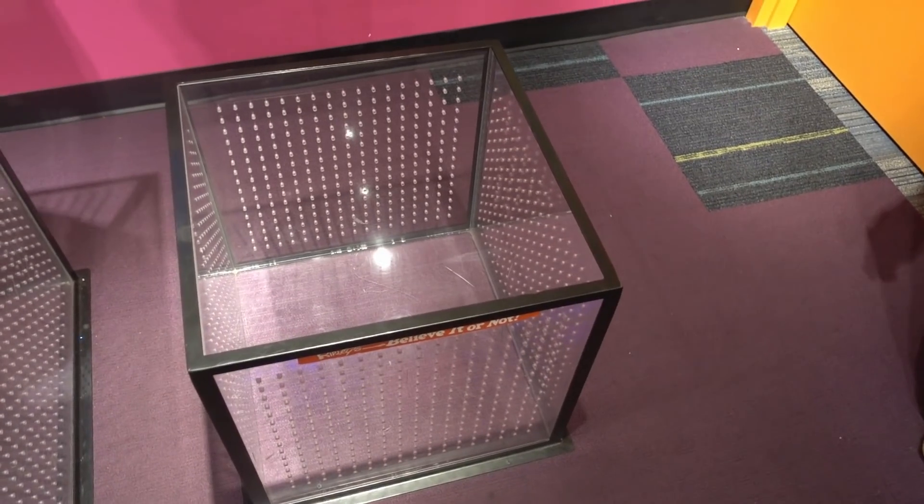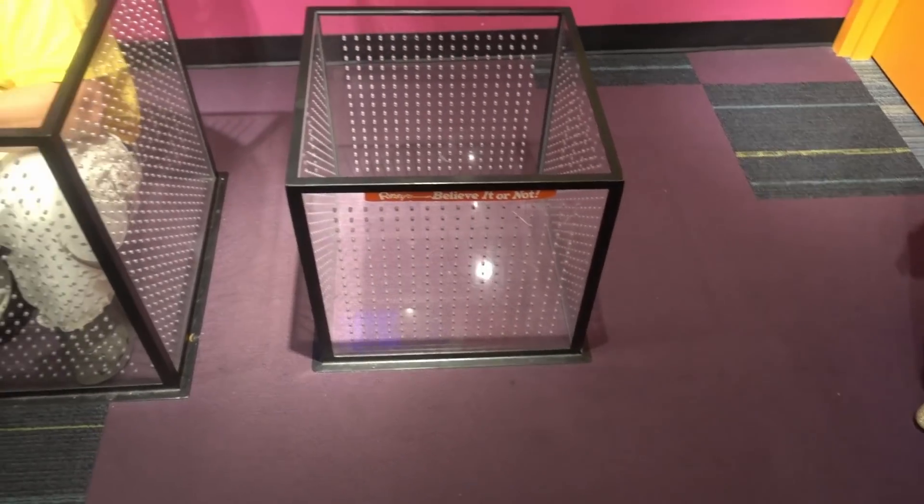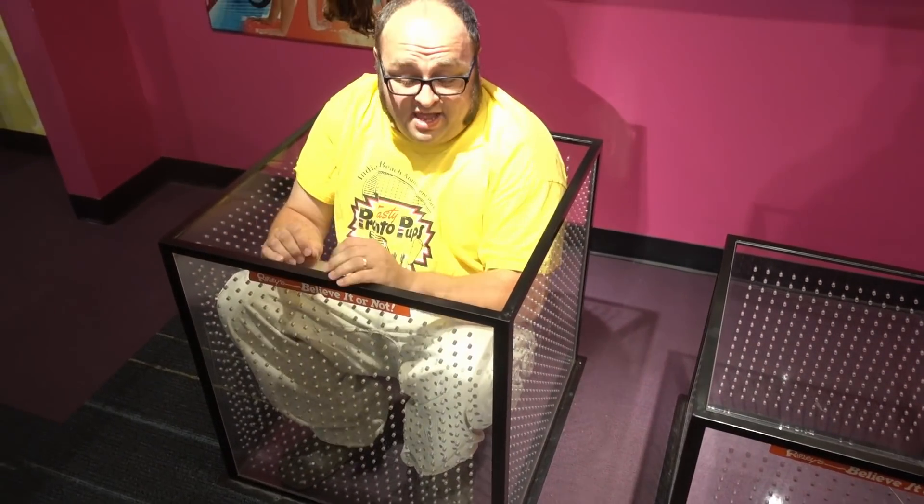I have contortionist boxes! So you're a contortionist - this is your opportunity to give it a shot. Jacob, what are you doing? Contorting? I don't think you're doing it right, man.